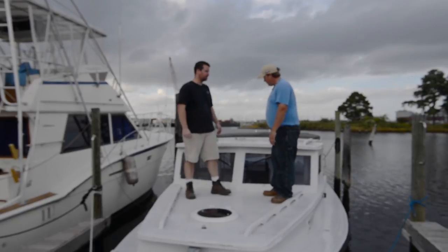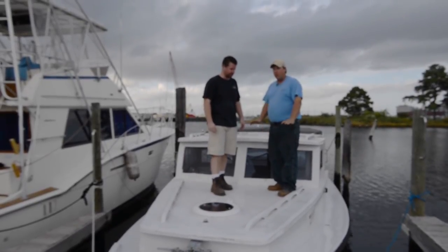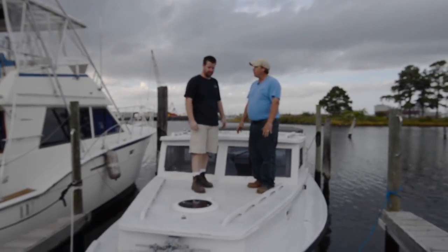Tell us a little bit about your vision for this boat, Mike. I want to make it like a cheese and wine boat — something to go out, relax with the family, a nice cruising-around boat with a little fishing here and there.